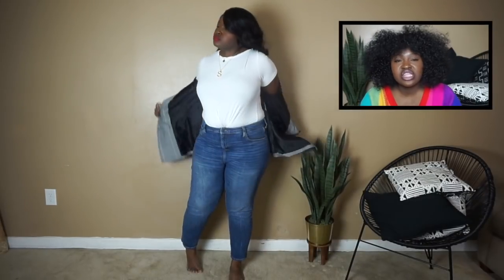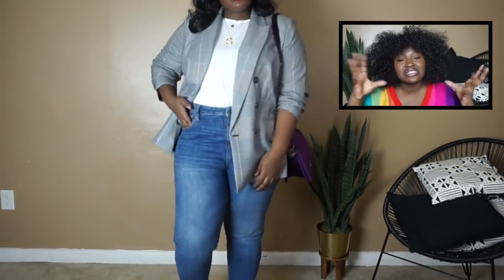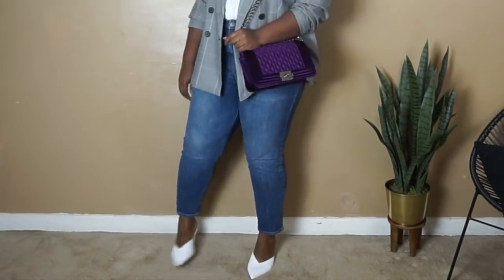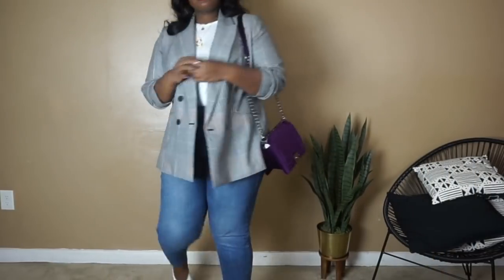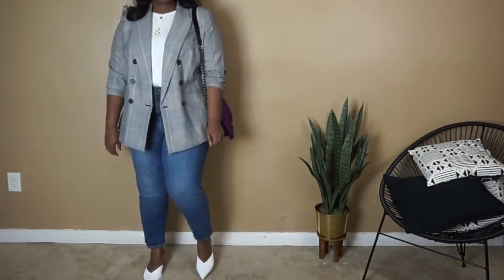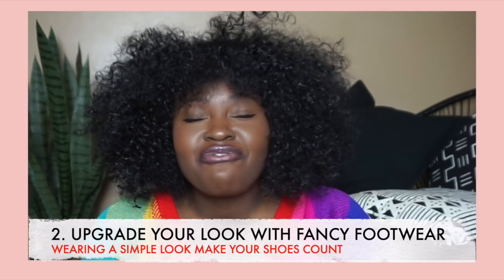For this outfit I went with a plaid blazer that I picked up from Macy's — I believe it's the Nine West brand. I added a pair of white mules from Target. Everything is linked, or at least similar items will be, in the description bar down below.